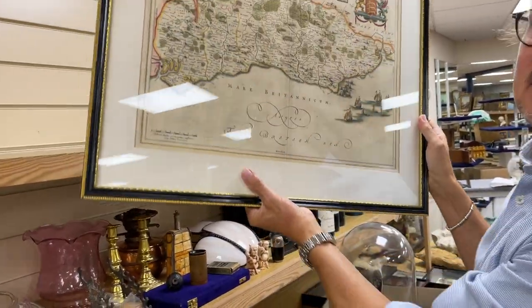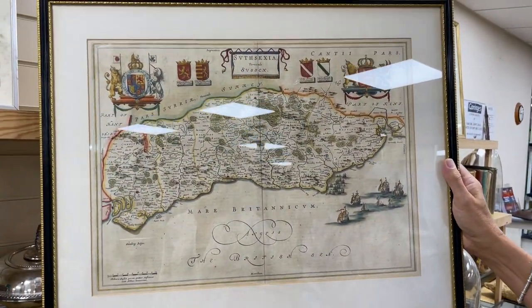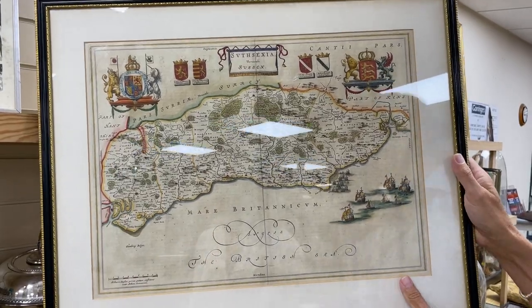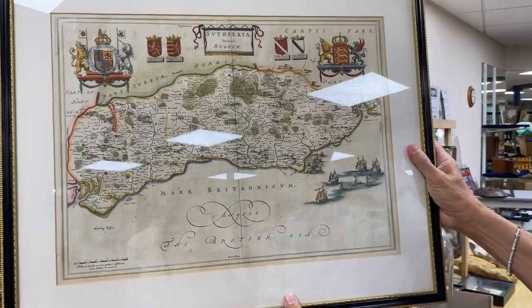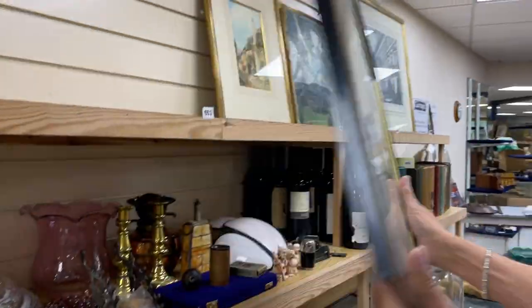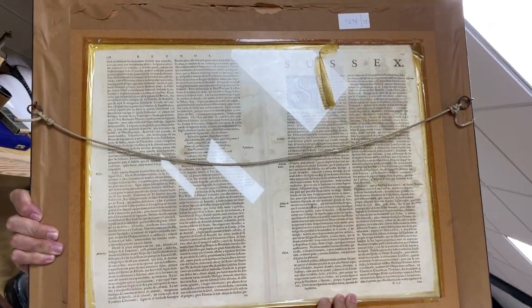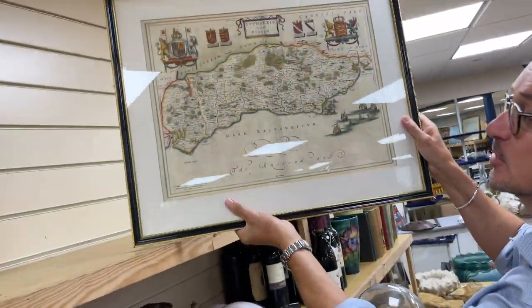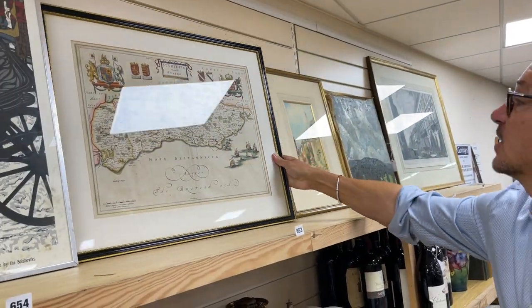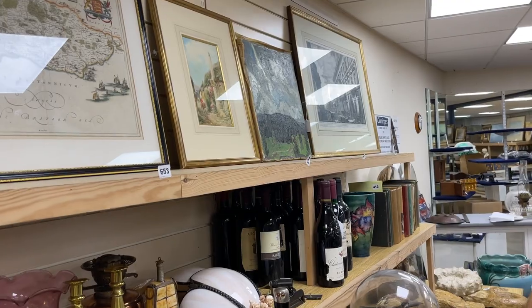How about that? Do you want a nice map of Sussex? Not so many people do these days, but should you want one, that is a lovely early example. It's a 1676 printing, I think, from memory — a little bit earlier, the original. Glazed on the back so we can see the text. Oh, that's fun — in Spanish it looks like, unusually. You get them in Latin, French, all sorts, English obviously. So, that's lot 653, estimate 1 to 150. Nice, clean map of Sussex — nice present for somebody.